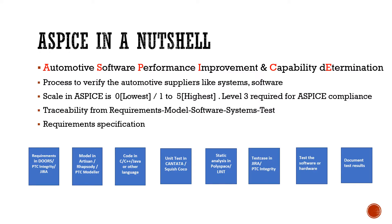A-SPICE is a process to verify automotive suppliers for the systems and software they deliver. It uses a scale of one to five, where five is the best. To be A-SPICE compliant, a company needs to achieve at least level three.